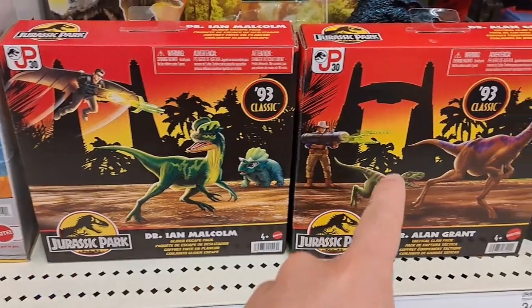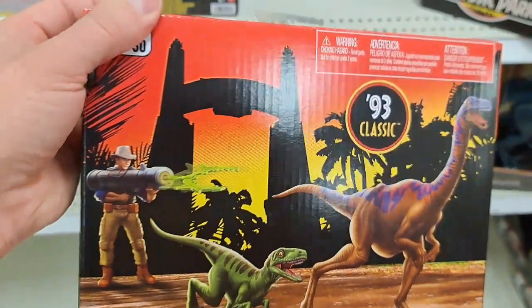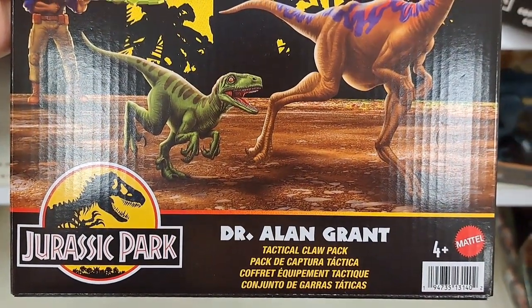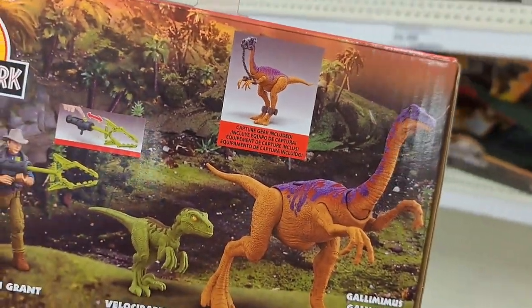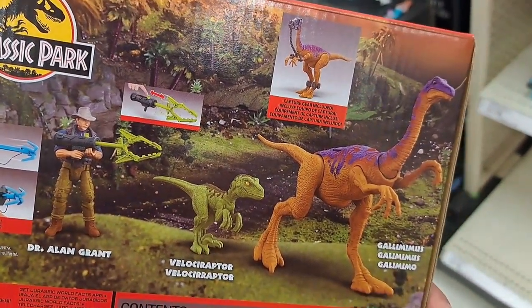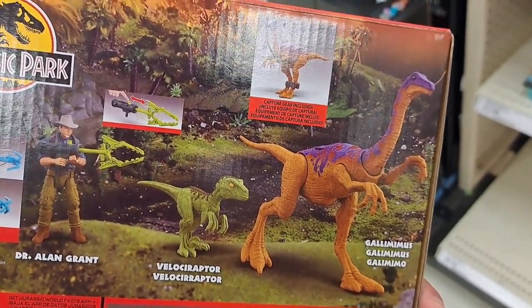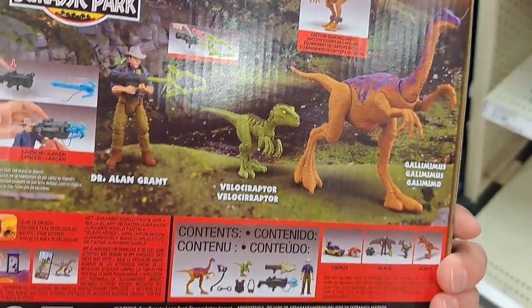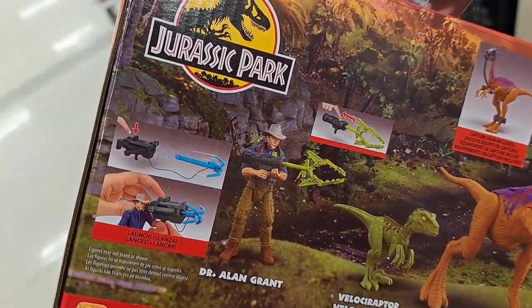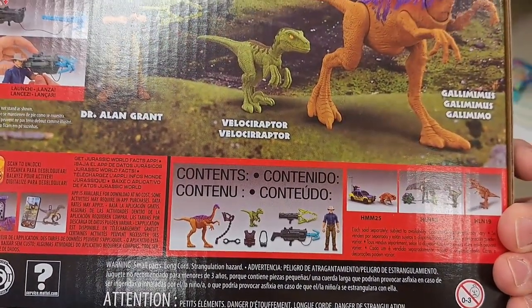Check these things out. We got Dr. Alan Grant, a '93 Classic toy — the Tactical Claw Pack. It's got two dinos: Dr. Alan Grant comes with a Velociraptor and a Gallimimus. It's got a little launcher there to capture the dinos.